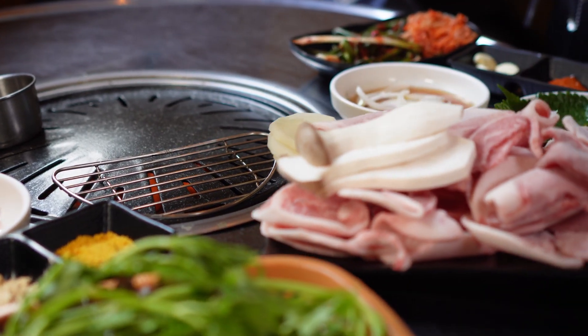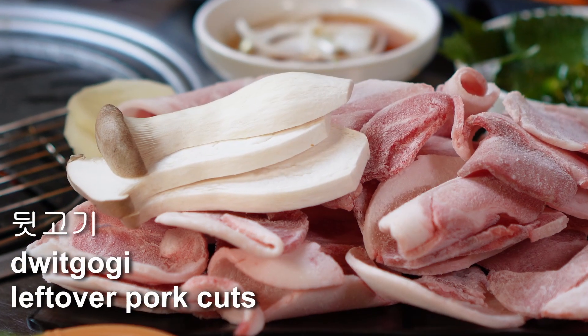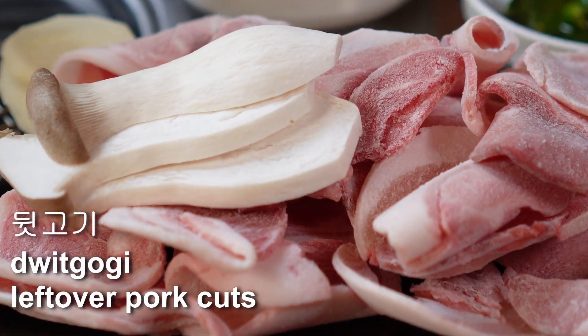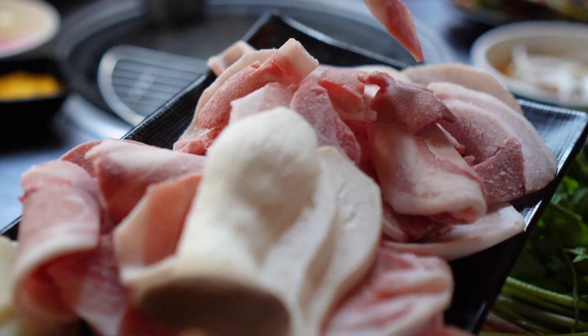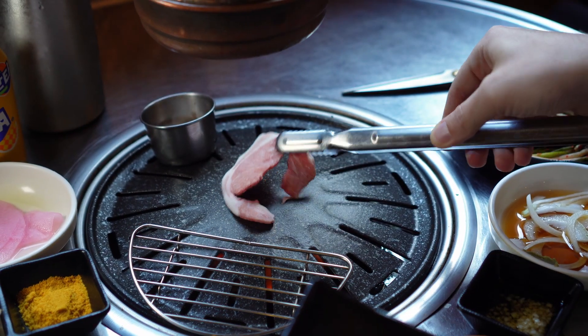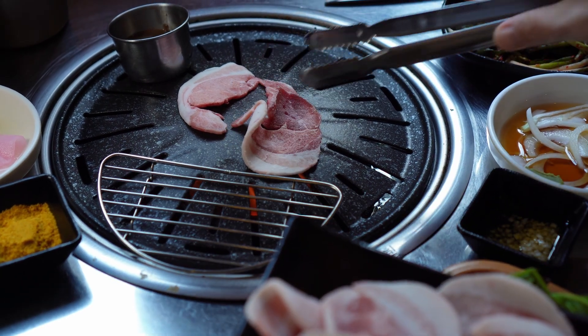And then they bring out all of the meat - it's called dikkogi, tepe dikkogi. Shaved, yeah - shaved meat, and frozen. At first I thought it was samgyeopsal, but it's not that part; it's more like the neck. Every part - that is the dikkogi set.